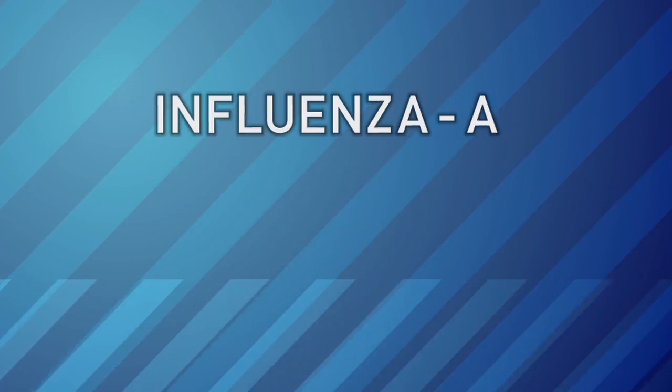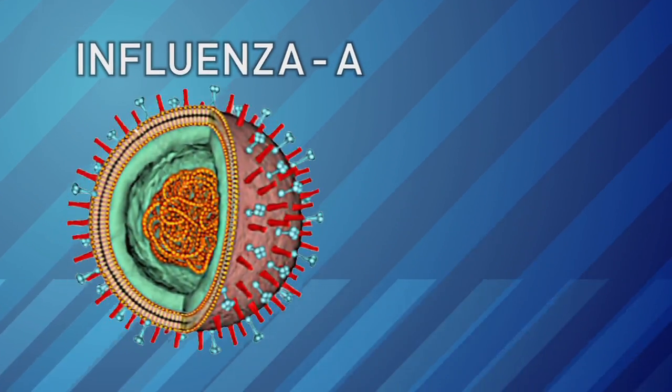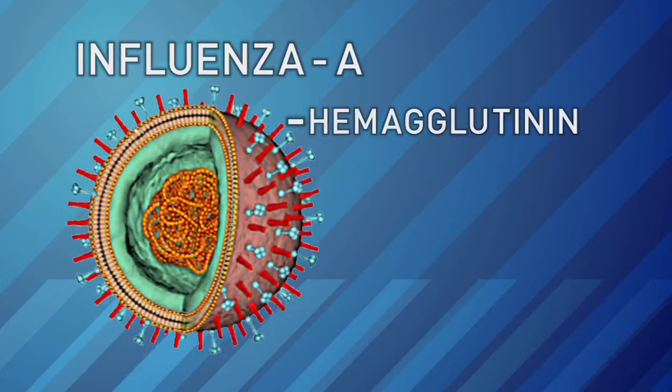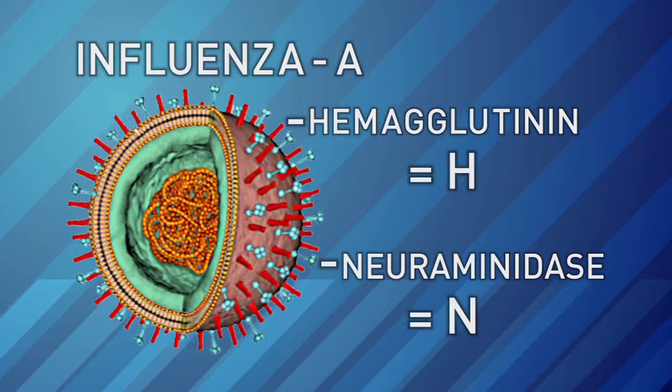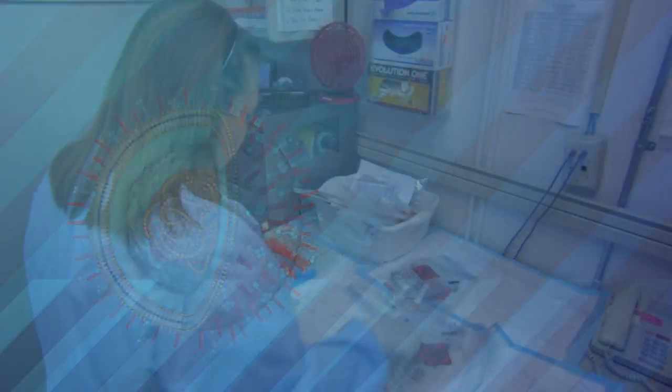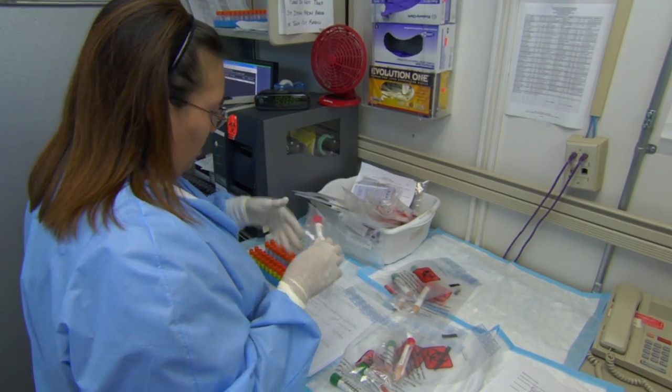There are three influenza virus types: A, B, and C. We mostly see influenza A. It has subtypes based on two proteins — hemagglutinin and neuraminidase, H and N. Flu viruses are always changing, so the lab never knows which one they're going to see.